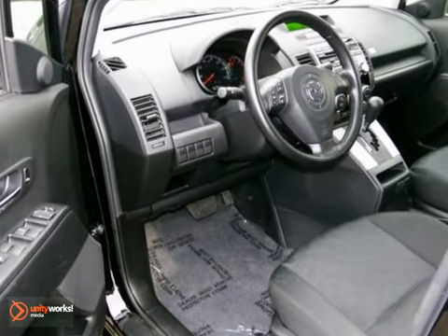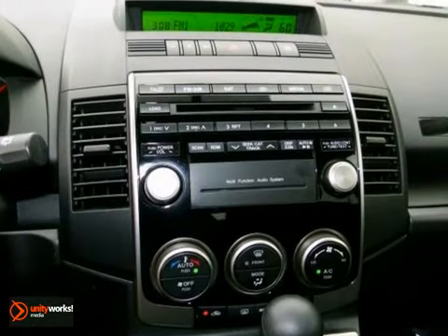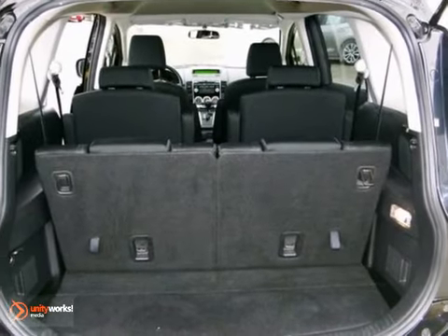It isn't intimidated by lots of gear either. You can just keep packing stuff inside of its cavernous interior space and it'll just keep asking for more. Come in and take a look at it for yourself.